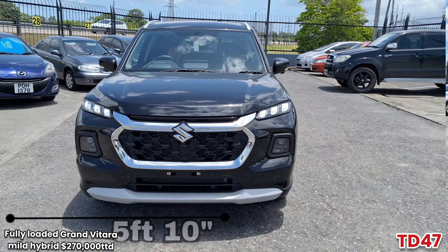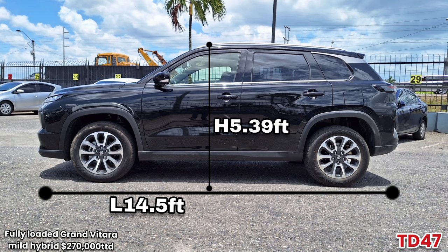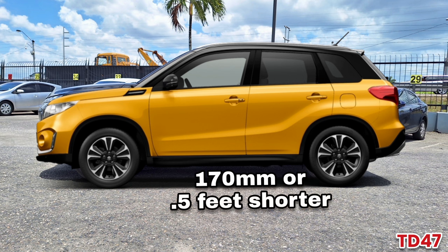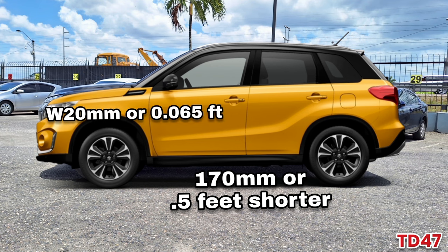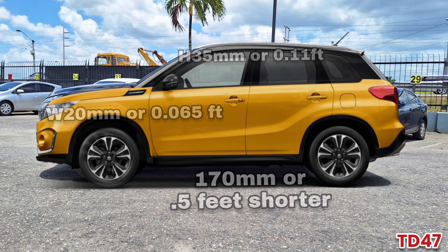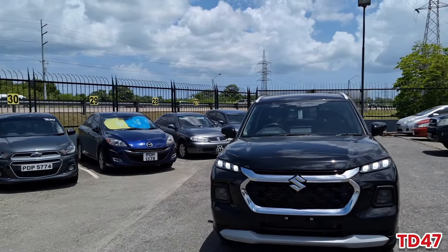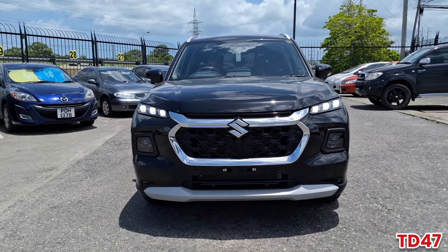It's 5 feet 10 inches in width, has a length of 14.5 feet, a height of 5.39 feet, ground clearance of 21 centimeters, and a fuel tank that is 45 liters in volume. Now if you're seeing it for the first time, you may say it looks almost the same size as the previous generation Vitara - and that's accurate. The previous gen Vitara is only 0.5 feet shorter, only 20 millimeters more narrow, and only 35 millimeters shorter in height.